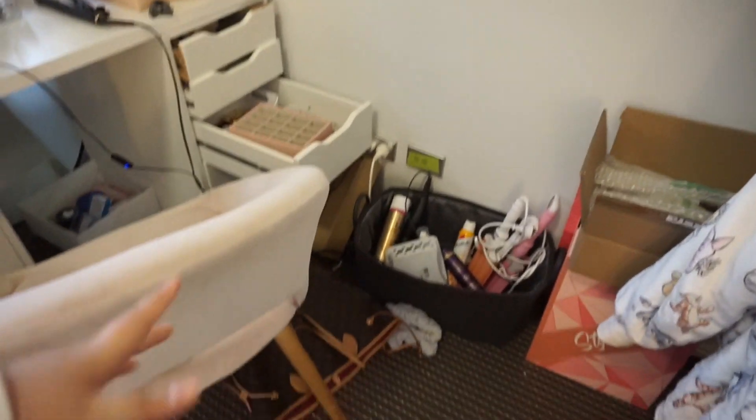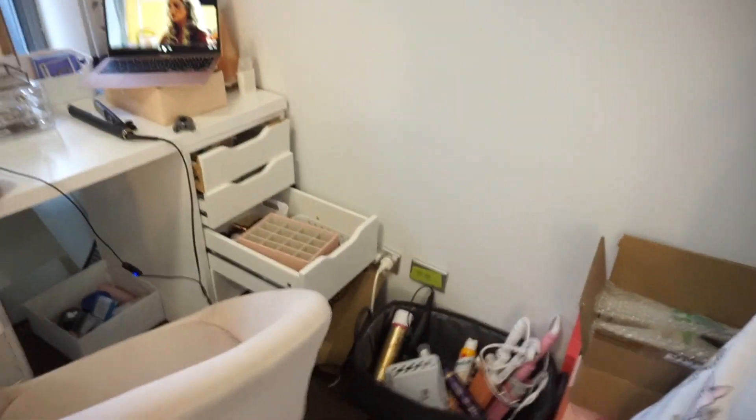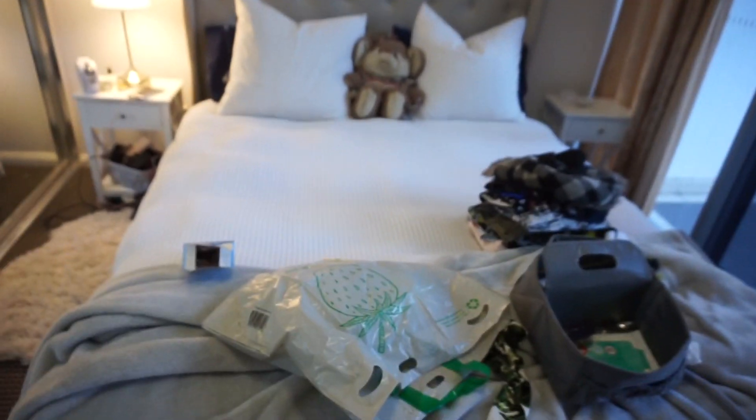I've done all the washing now and I'm just organizing areas of my room. I want to do the bedside tables because they're kind of gross, I need to sort out the washing, and this area is nice — all the washing's gone from it. So yeah, just doing bits and bobs around my room.